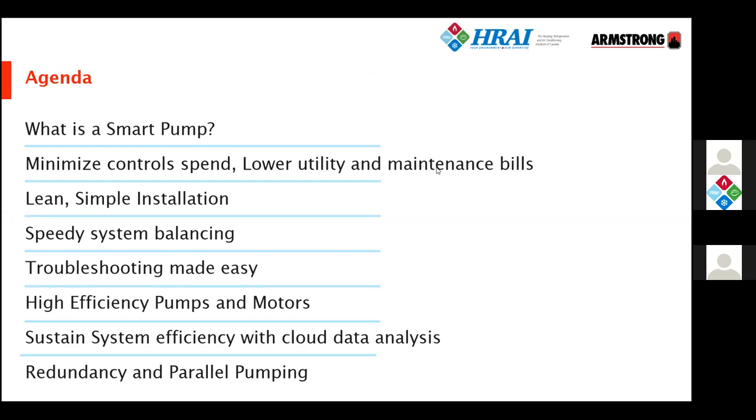That will then lead into describing how these pumps can help to have a leaner, simpler installation, making that quicker and easier to do at less cost. Then we'll go through the lifetime of how the smart pump delivers its effectiveness, how it helps balancing, how troubleshooting can be made simpler and quicker. Then we look at the product itself and see how new high-efficiency motors and pump ends are helping to reduce the running costs of your hydronic systems. We'll also talk about the ability of these smart pumps to connect to the cloud and have data analysis sent to a webpage, helping you sustain reliability and efficiency throughout the system's life.